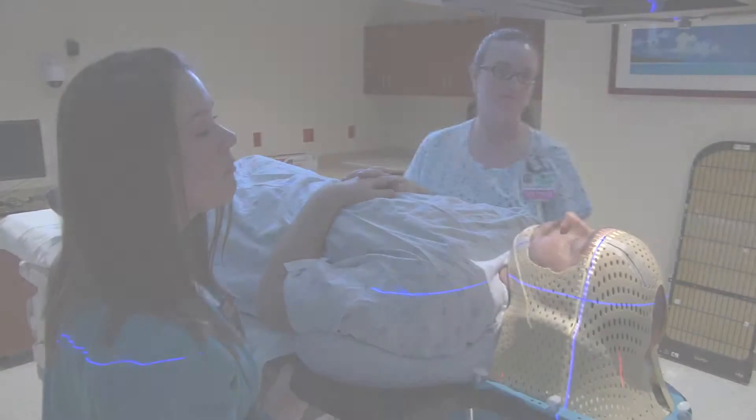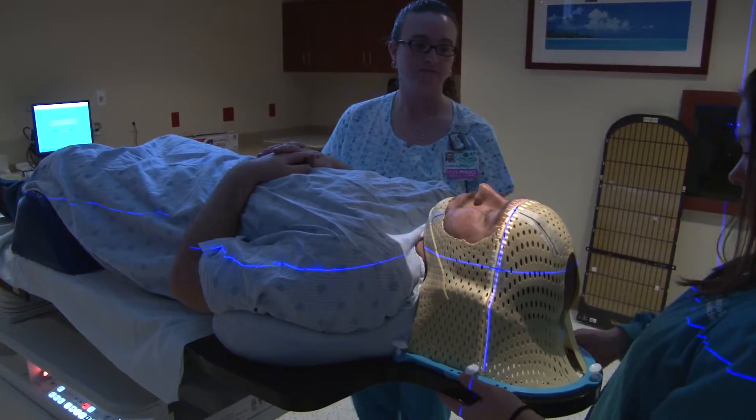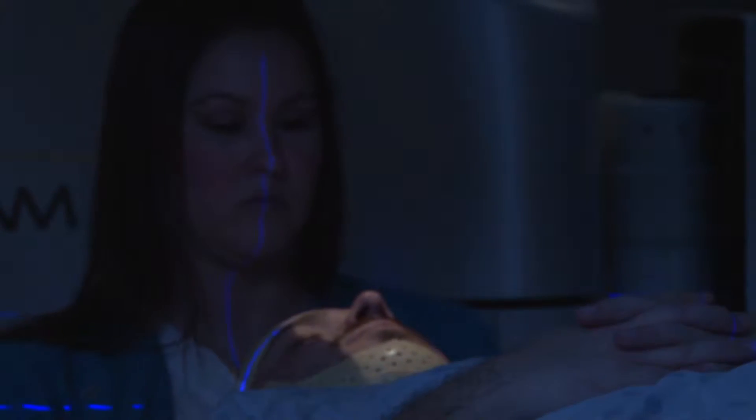I definitely feel like you have to feel a sort of calling to therapy in a way. One thing that is very different from x-ray and oncology is in x-ray, you're spending a few minutes with these patients and you may or may not ever see them again. In therapy, you're consistently seeing this patient, so I think you have to really have a heart for people and want to be involved in their care in a different way than you are with x-ray.